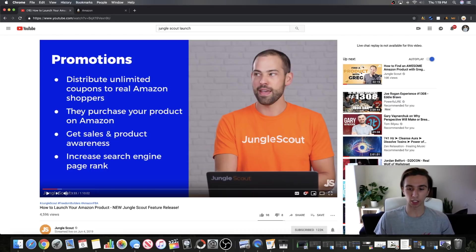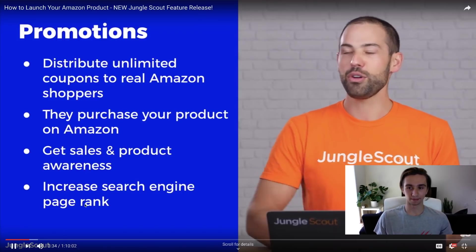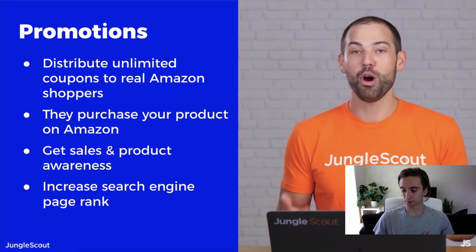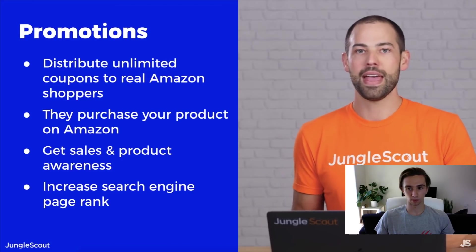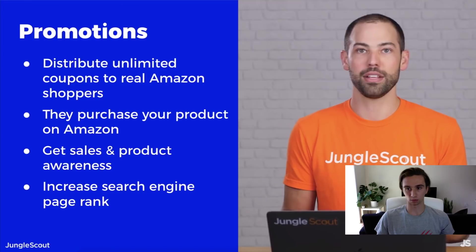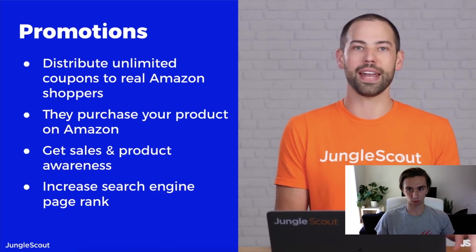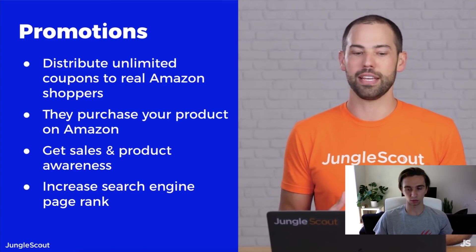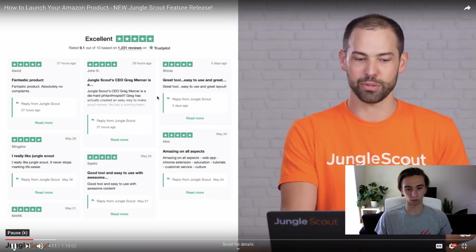Now let's move into the promotions area — this is the exciting part I actually wanted to talk about. Here's what Greg says: the other huge feature just released inside Jungle Scout is the promotions feature. You can load your coupons into Jungle Scout, and bargain hunters shopping on Jump Send will find your product and request a coupon. You give them the coupon, they purchase your product on Amazon, and by doing so you're getting additional sales which helps with page rank.